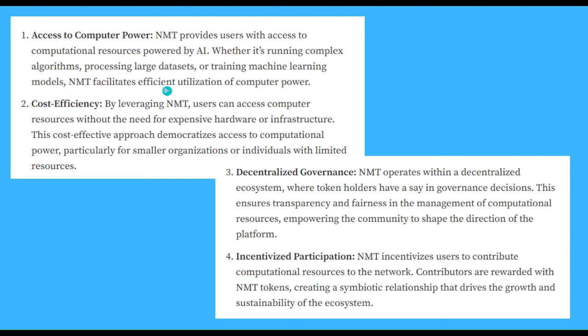This is a breakdown of what NMT does from other sources. First, access to compute power: NMT provides users with access to computational resources powered by AI, whether it's running complex algorithms, processing large datasets, or training machine learning models. NMT facilitates efficient utilization of compute power. Cost efficiency: by leveraging NMT, users can access compute resources without the need for expensive hardware or infrastructure, democratizing access to computational power particularly for smaller organizations or individuals with limited resources.